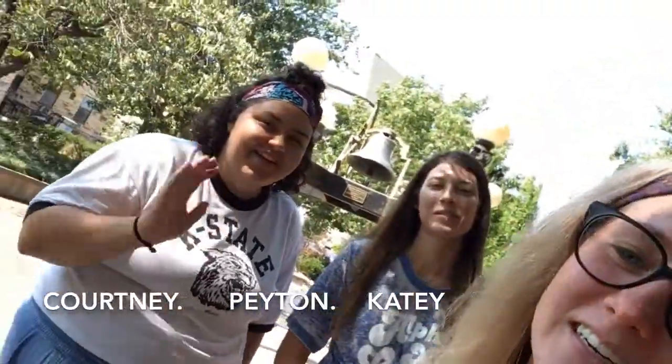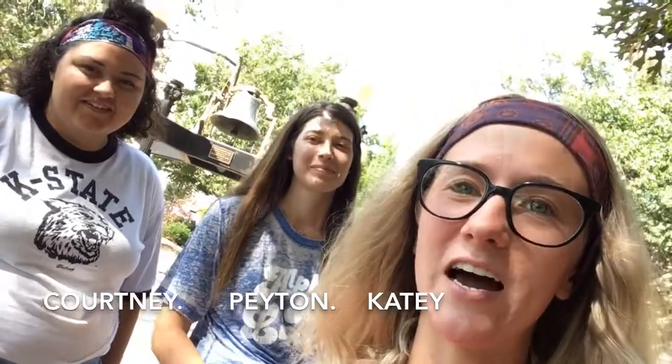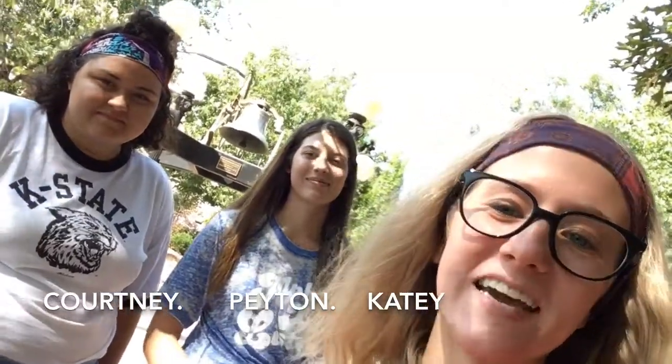Hi guys, we're your K-State students at the College of Ed and we're so excited to get to meet you this semester. My name's Katie. I'm Peyton. I'm Courtney. So we're going to take you on a quick tour of the outside and inside of our building at K-State.